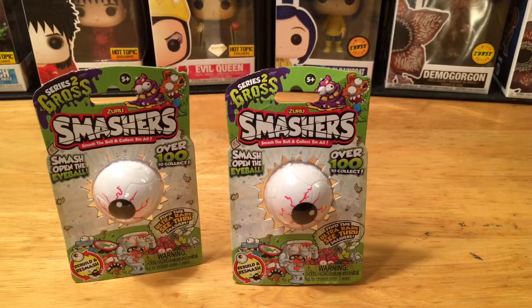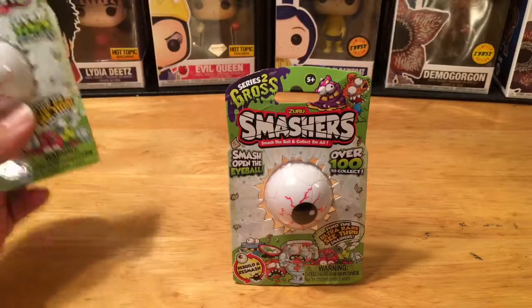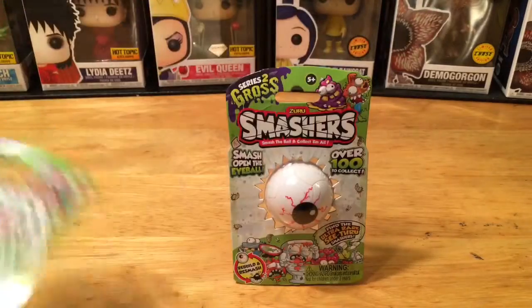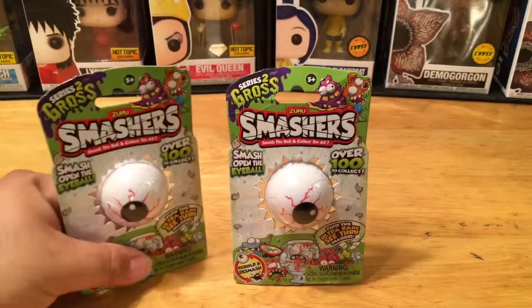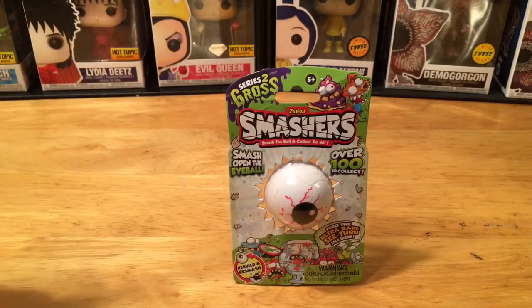I picked up two just for the heck of it. I've done a lot of mystery minis from Funko, Kid Robot, Titans and so forth, but I always like to change it up and try new things. Just because these aren't based on mainstream characters like the Pop series doesn't mean they're not worth checking out.